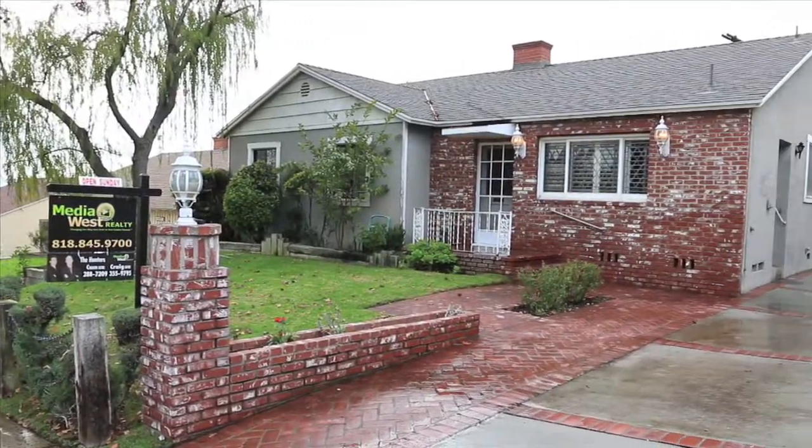Please enjoy this HD video tour. 713 Hampton Road, Burbank, California.